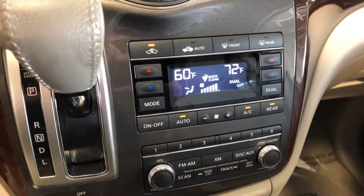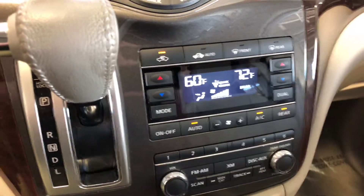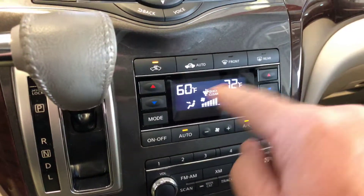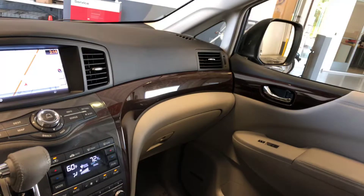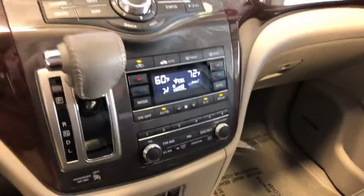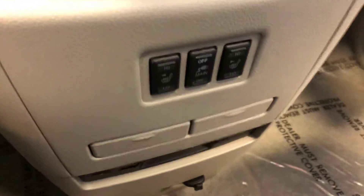Switching back to the navigation map. You've got dual zone — actually tri-zone climate control. Dual zone up front lets you uniquely set temperatures between driver and front passenger. There's also the control by the rear entertainment system, so that's actually three zones. Heated front seats.